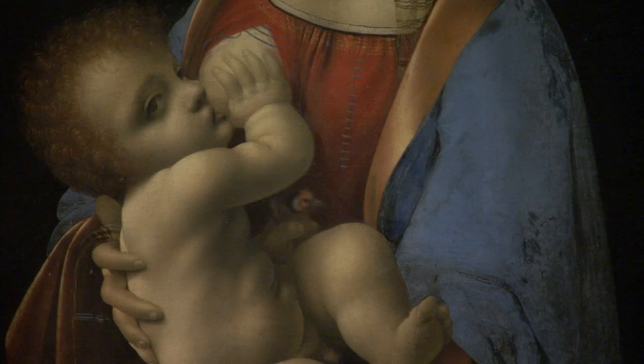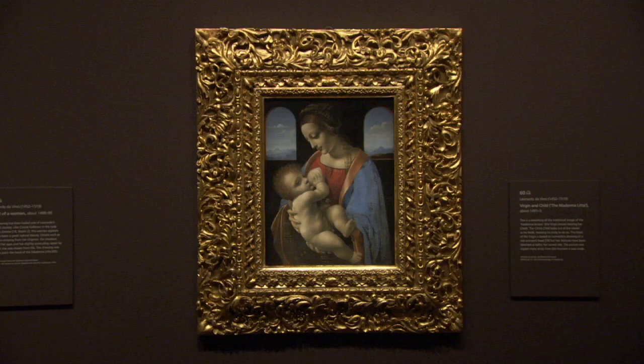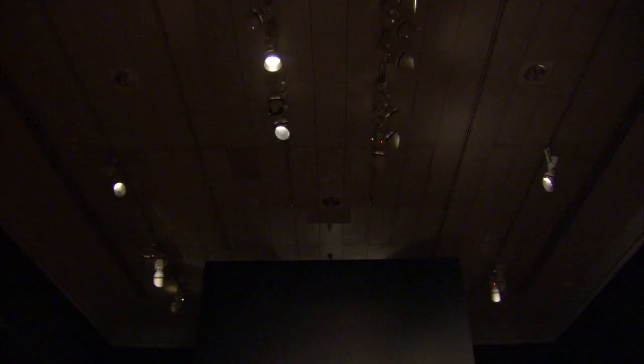Nowhere in this show do you ever think that Leonardo da Vinci and his painting is giving you less than other artists would. He's always giving you so much more.